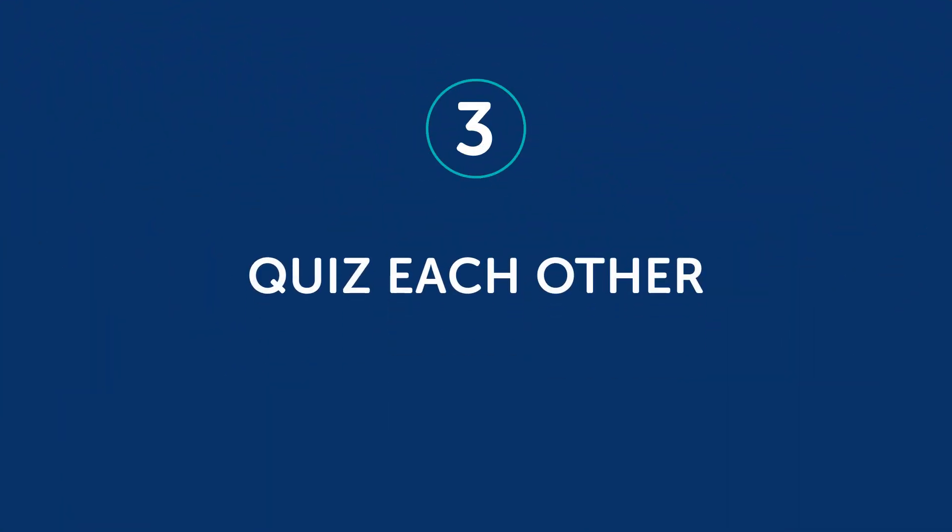And three, quiz each other. Use the lesson vocab section to quiz each other on the lesson vocabulary to see how much you remember. You can try saying a line from the conversation and see if your partner knows what it means, or quiz your partner on the grammar rule introduced in that lesson and ask them to explain it. The benefit of quizzing someone else is that you get to reinforce your own understanding of the grammar as well.